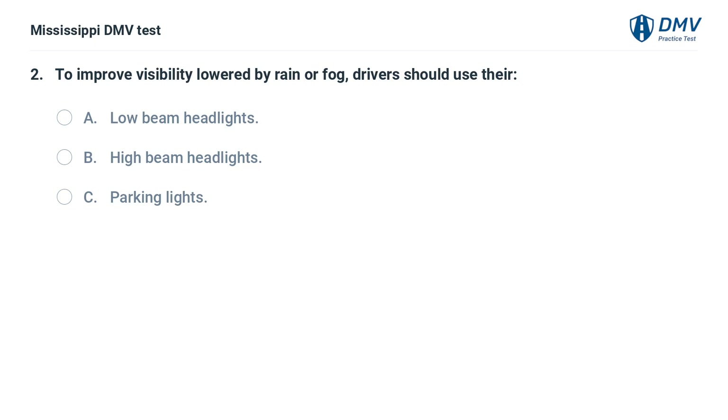To improve visibility lowered by rain or fog, drivers should use their: A. Low beam headlights. B. High beam headlights. C. Parking lights.